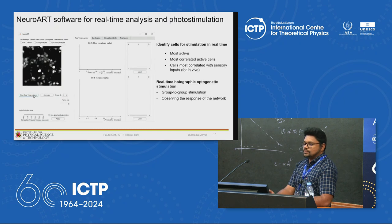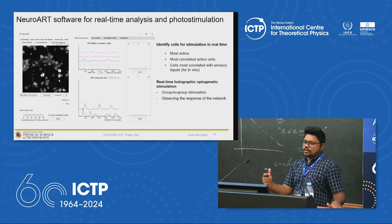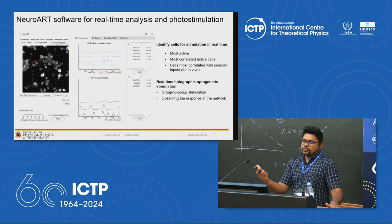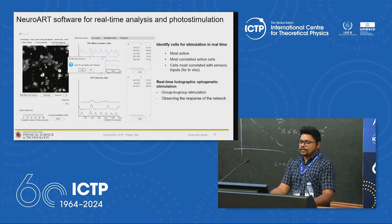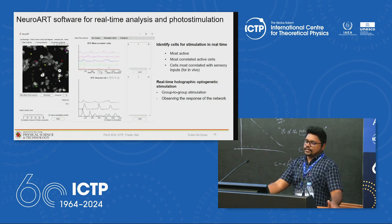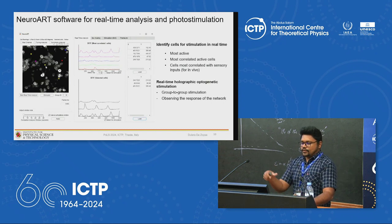NeuroArt reads calcium images in real time, providing information about which neurons are active and which are most correlated to others in the population during the experiment. This allows informed selection of neurons for photostimulation rather than random selection, and is integrated with the spatial light modulator that performs photostimulation — everything built into a single system.